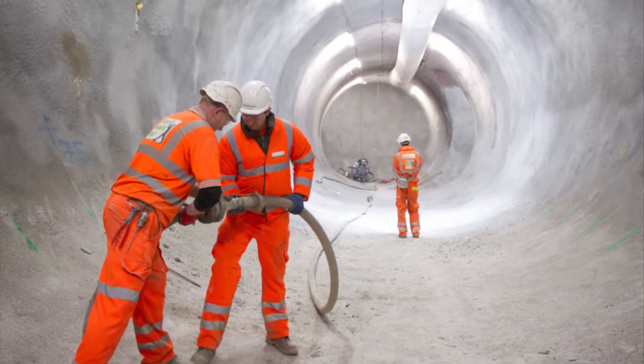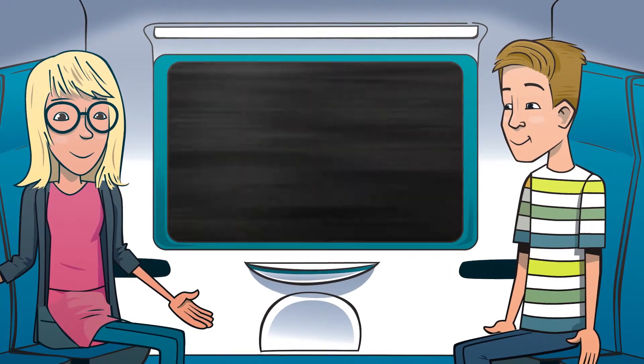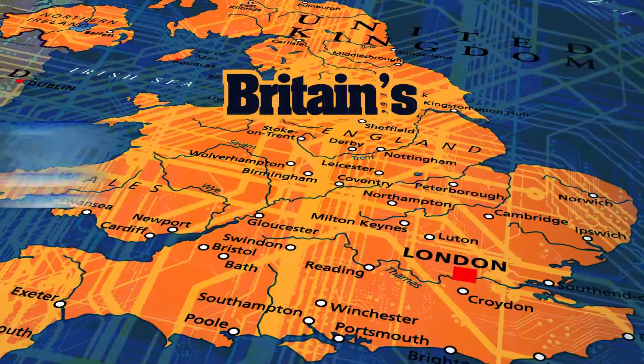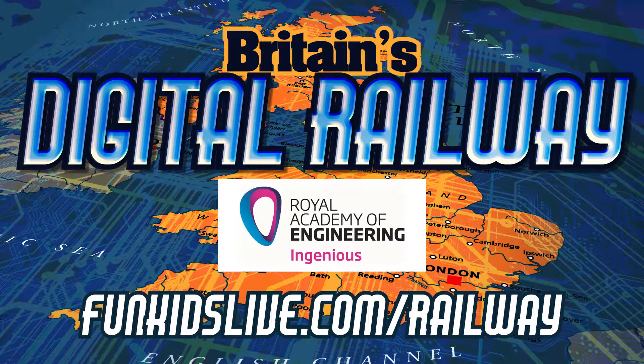This involves spraying a quick setting form of concrete, strengthened with steel fibres to seal the tunnels. So, not boring at all, pretty blooming clever in fact. Be even more clever when they can make your mobile phone work down here. Britain's Digital Railway, with support from the Royal Academy of Engineering. Find out more at funkidslive.com slash railway.